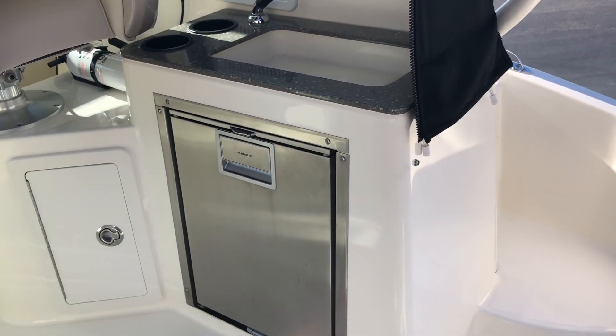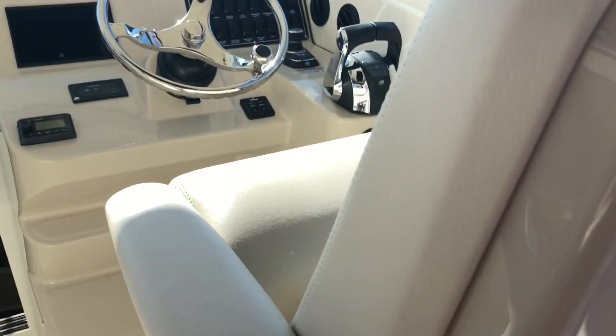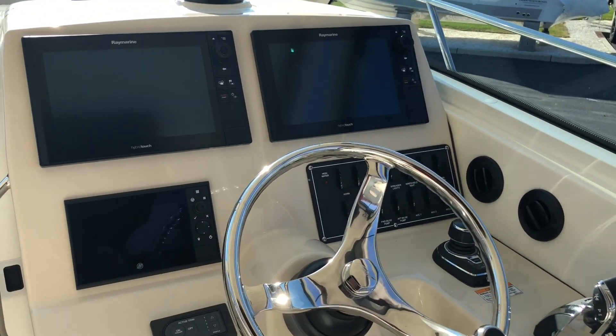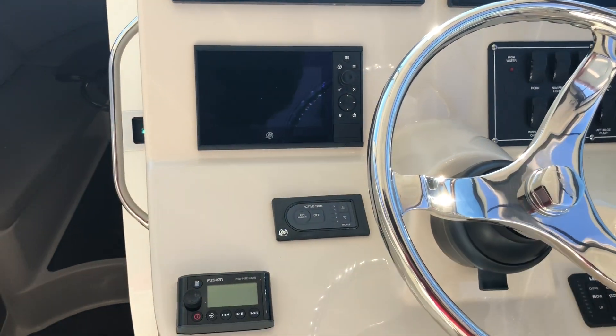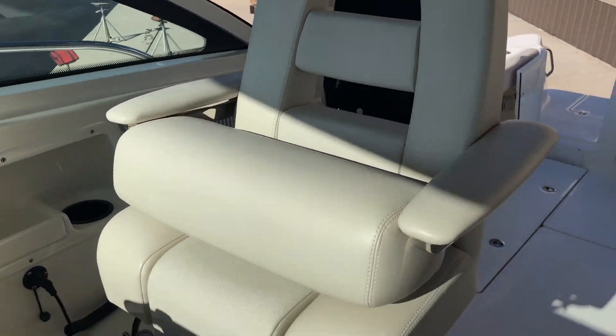As you walk forward, you see your refrigerator with a sink. We have equipped the boat with a full electronics package, including radar. This boat also has joystick and active trim. There is a bolster style helm seat.